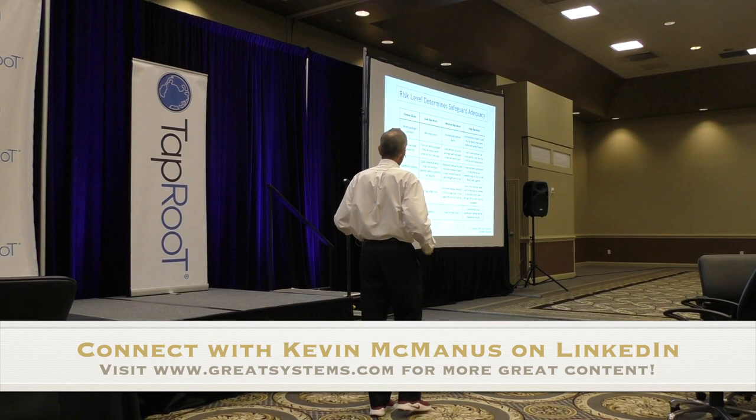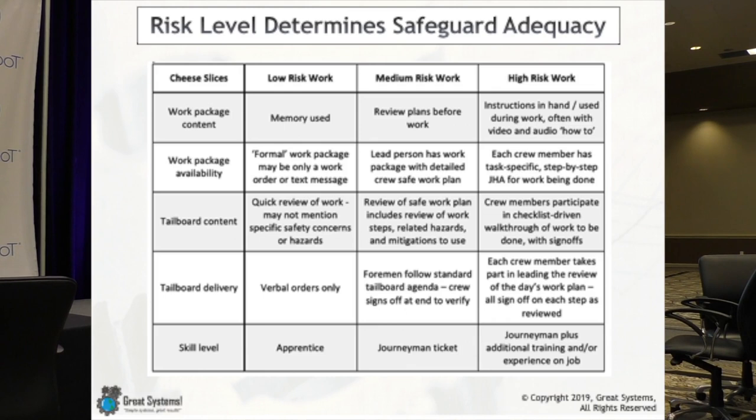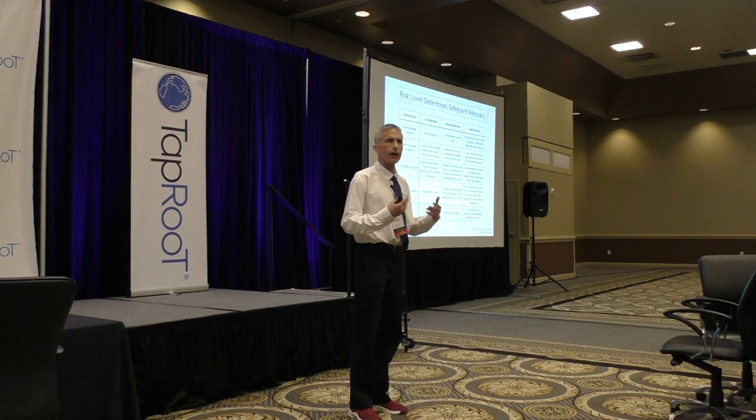Work packages — have you seen deficiencies in work packages in the field? Are workers given what they need to be successful? If they had to refer to something on very short notice, how far would they have to go to get the data? Can they pull what they need out of their pocket or up on their phone, or would they have to call a supervisor, or get in the truck and drive somewhere? I believe we set folks up for failure by not making sure our safeguards are adequate for the type of work they're doing.